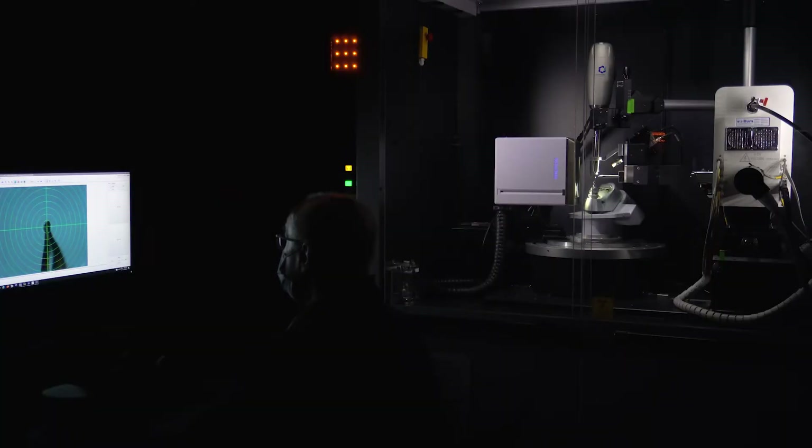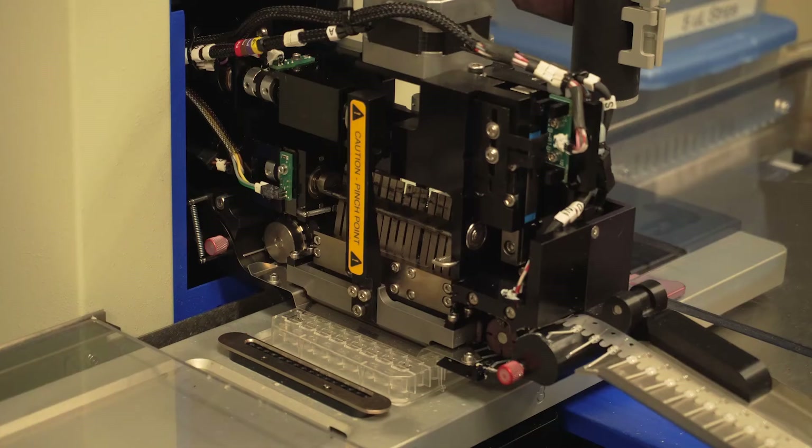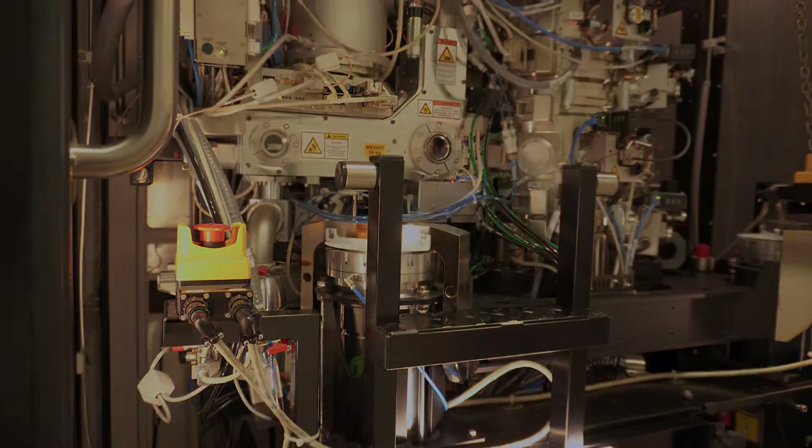As a center, we try to provide education and training of modern structural biology research and maintain the infrastructure to support research in the areas of X-ray crystallography, cryo-EM, NMR spectroscopy, as well as computational structural biology.